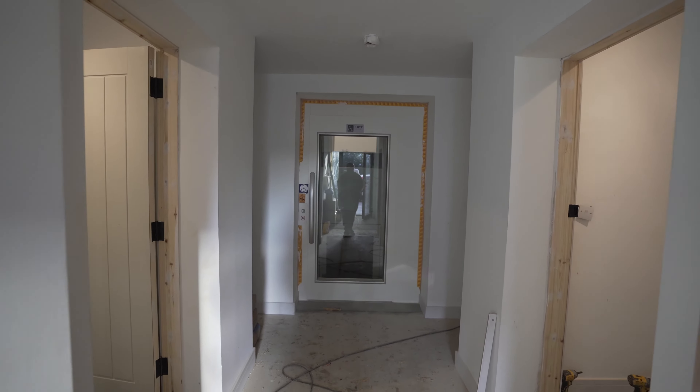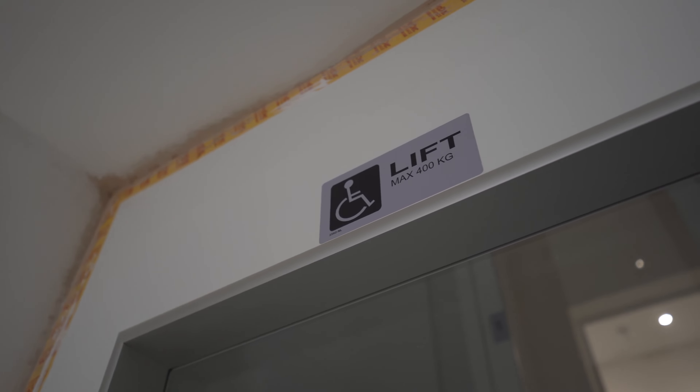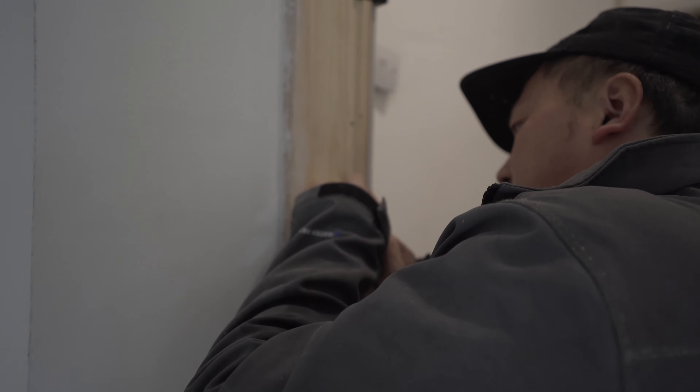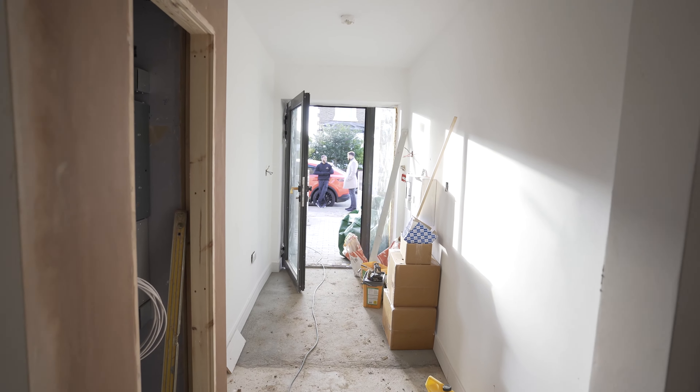The lift cost worked out at about £35k. It's not a full-spec passenger lift — it's more of a disabled-passenger lift — but still more reasonable and affordable than most people would think.